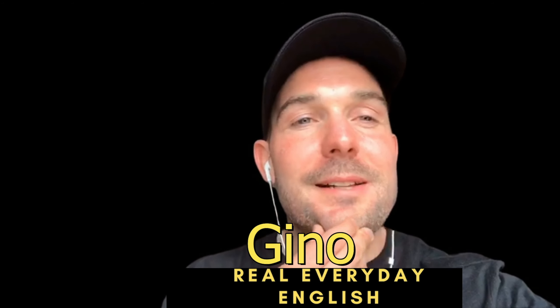It's Rod's friend here, Gino from Real Everyday English. Sorry for interrupting your video. I just want to make a quick recommendation that you subscribe to Rodrigo's channel. He's an amazing guy, so humble and dedicated, and he creates absolutely fantastic content. See you people soon.